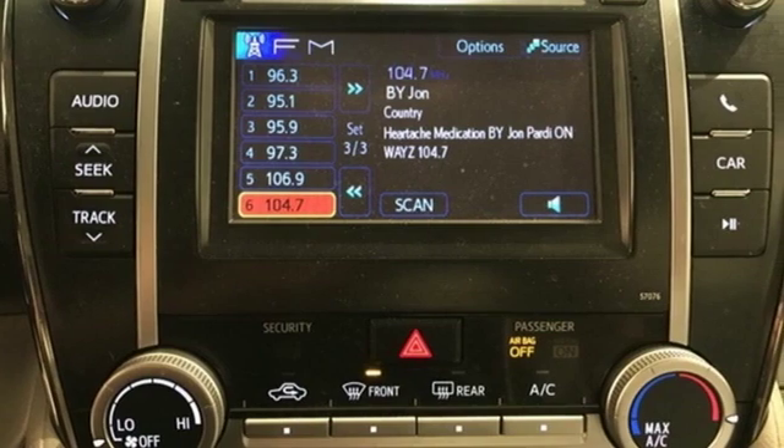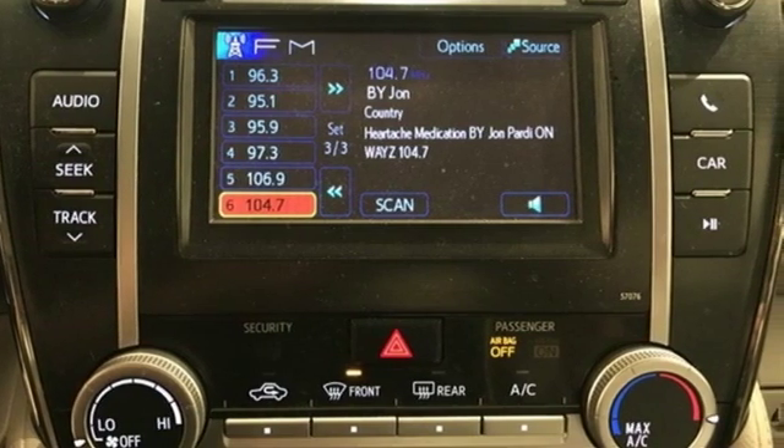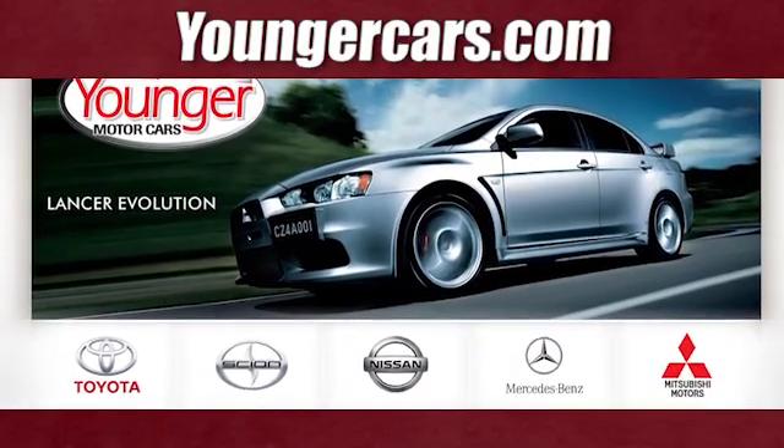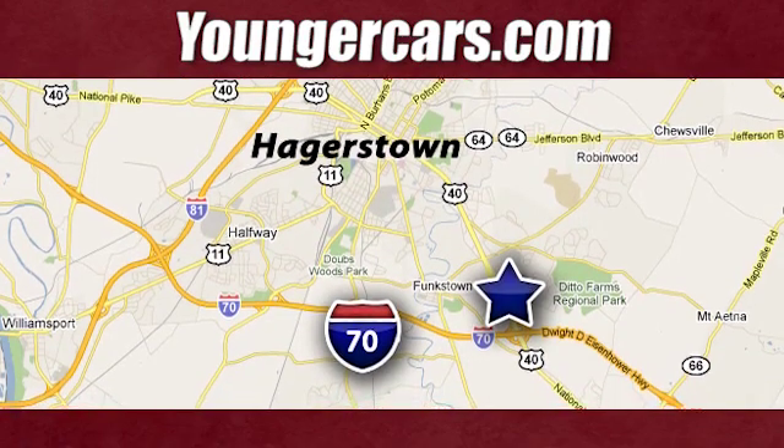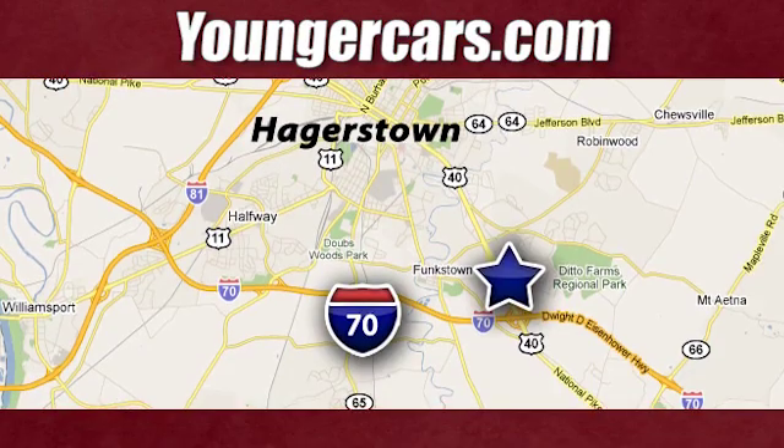Toyota — see what it can do for you when you take it for a test drive. Visit our website at youngercars.com. We're conveniently located at 1945 Dual Highway in Hagerstown, Maryland.